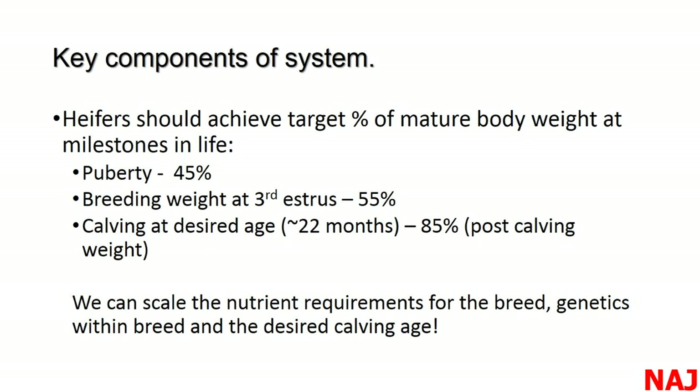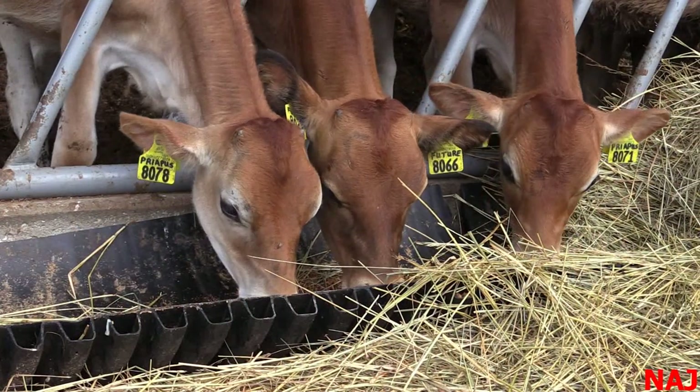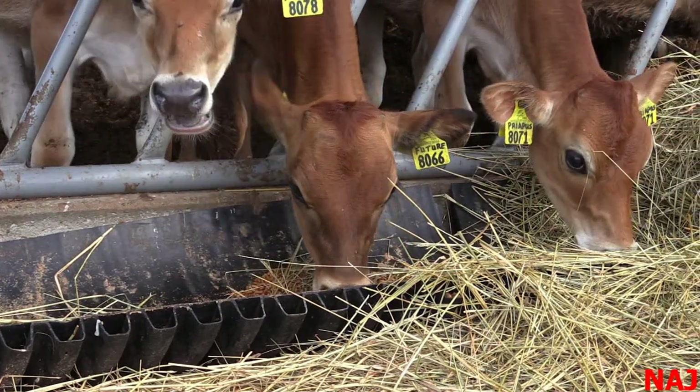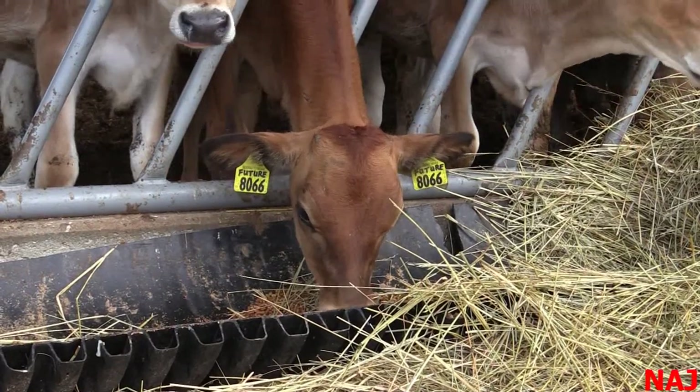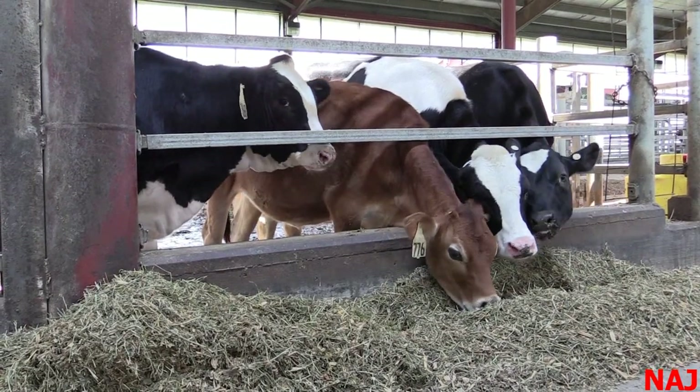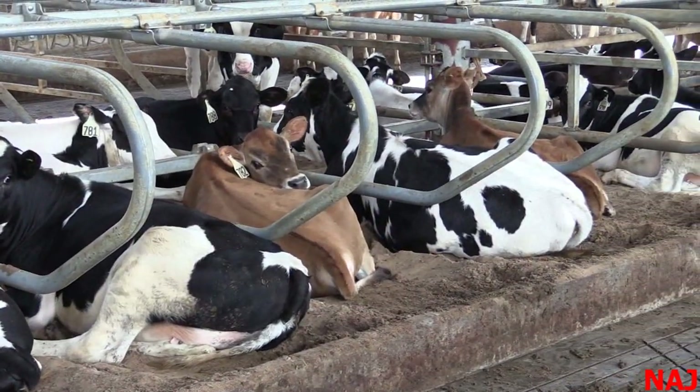There's a great publication from Jersey on milestones: heifers should achieve a target percentage of mature body weight at puberty, breeding weight at third estrus, and calving at the desired age. We scale nutrient requirements based on breed, genetics within the breed, and when we want them to calve. The key message for Jerseys is that they mature sooner, so at the same body weight they are much more mature than a Holstein would be — and they'll fatten more if grouped with same-size Holsteins.